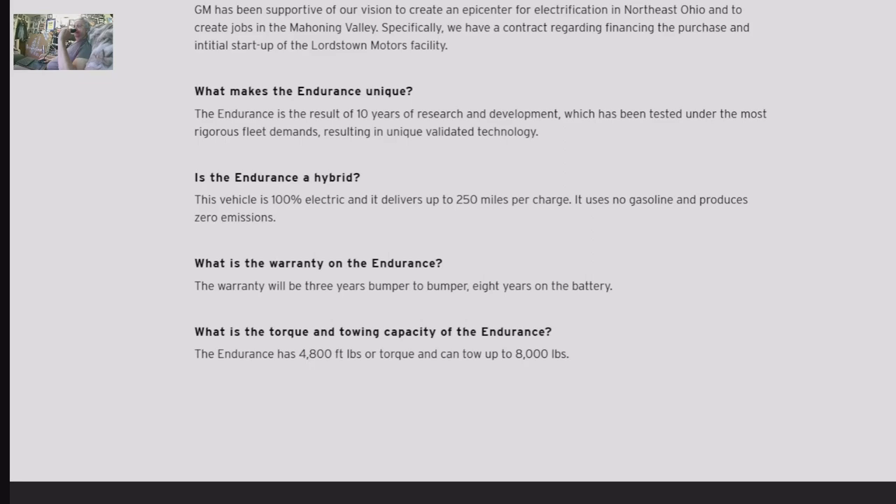The warranty will be three years bumper-to-bumper and eight years on the battery. It delivers 4,800 pounds of torque and can tow up to 8,000 pounds. That is what we're looking at here — 250 miles per charge of range.